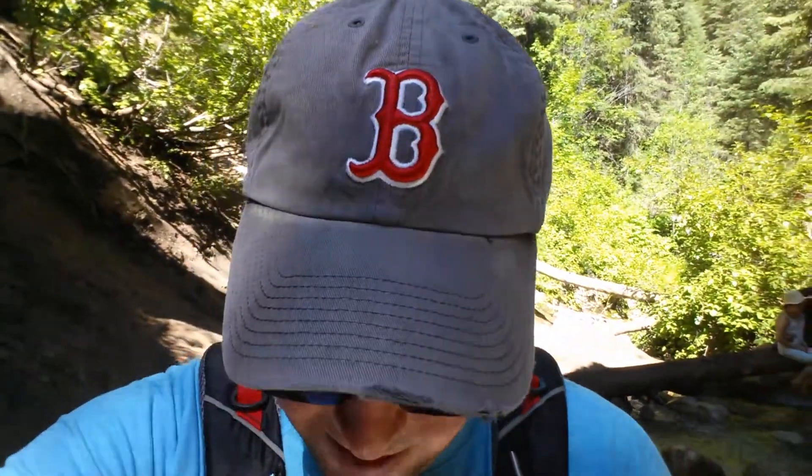Something you need to know: earlier this year with all the early spring runoff, it washed out a bunch of the footbridges. A lot of this trail you're going back and forth across the stream on footbridges, so some of those are a little off kilter and a little hard to get through, but it's really not bad.